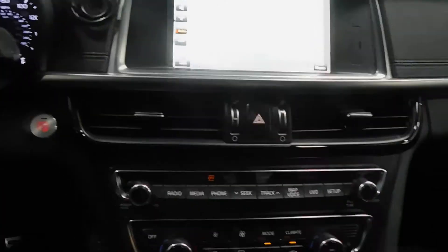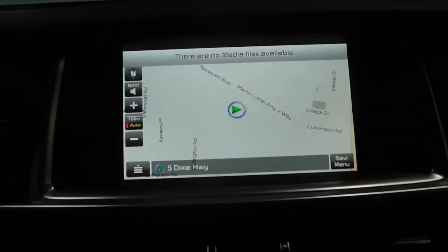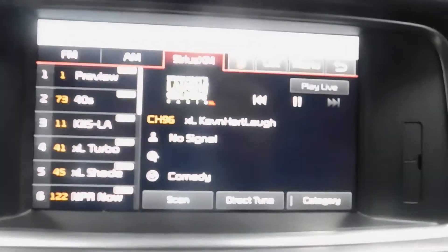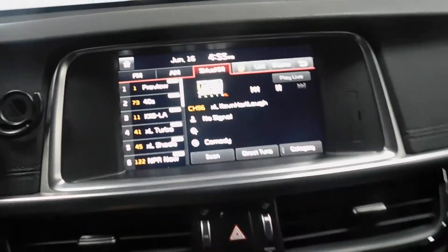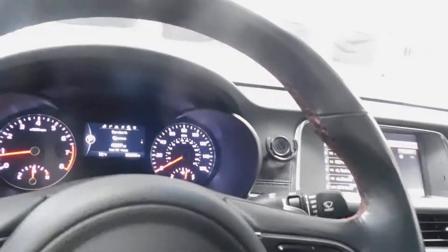Navigation — so there are maps there. You have your backup camera there. Just to give you an overview of what everything looks like: AM, FM, Sirius satellite radio, HD radio — it's got everything. Like I said, 38,239 miles as I record this.